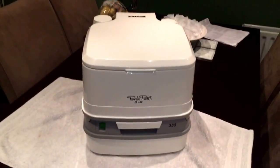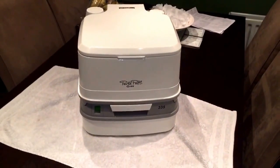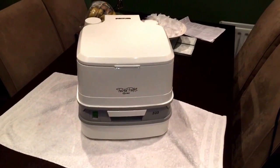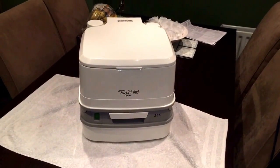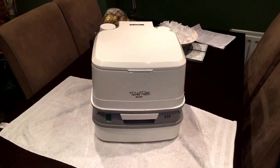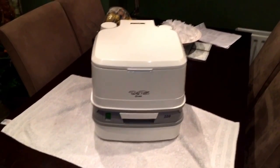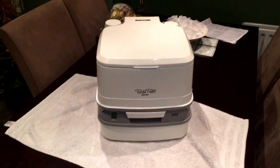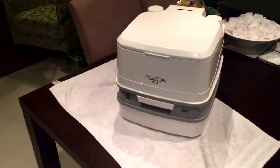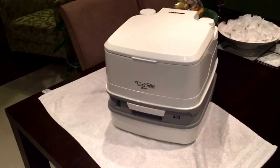We have a camper van and it does not come equipped with its own toilet. When we were setting up the van, I just assumed we'd be more remote and we'd need this, not to get caught short. So we went out and bought it from O'Mara's Camping in Dublin.